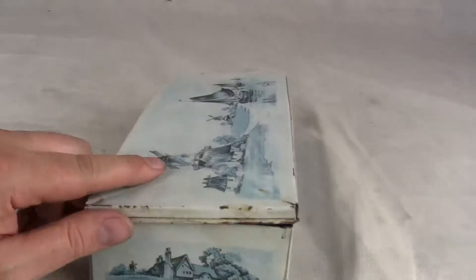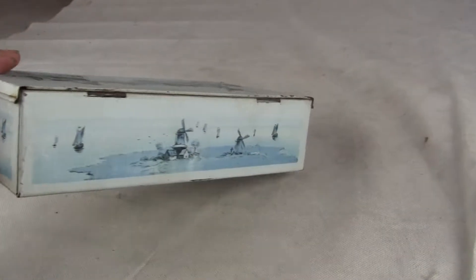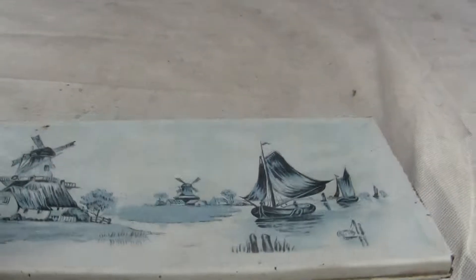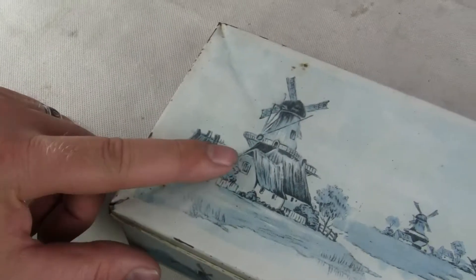Like I said, everything about this is in excellent condition. It closes pretty well, just fine. There's no major dents, scratches, dings, or scuffs in it. There is some fading on the outer side of the box and there's a bit of a crease.